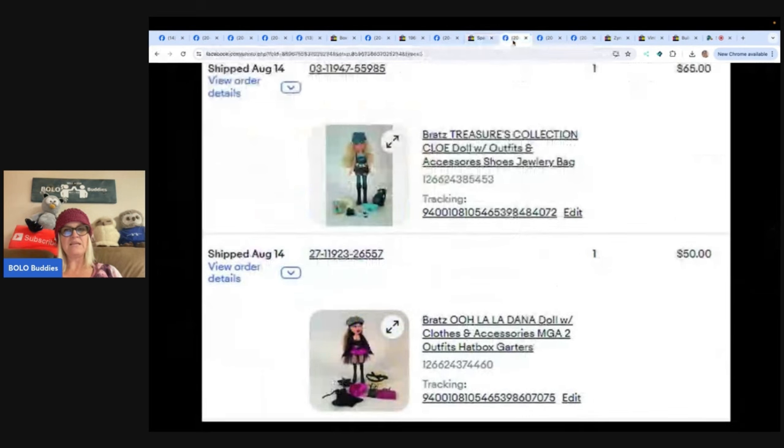Sometimes you get lucky at yard sales. These are Bratz dolls — bought two for a dollar each, sold them for best offers of $50 and $65 respectively, and sold within 24 hours. These dolls came with 90% of their original accessories in very good condition. One was the Ooh La La series and the other was the Treasure Collection series. Having all the accessories also increased the value. Coming up: a Monster High doll Whatnot show at the end of the month.